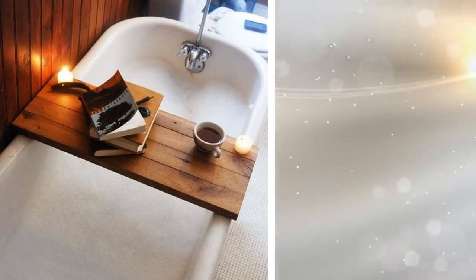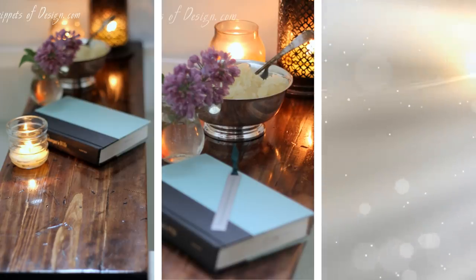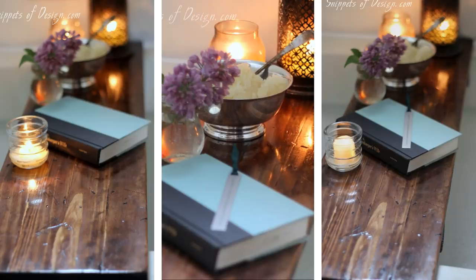12. Introduce A More Relaxing Tub Using A Bathtub Caddy. It seems adding a caddy makes any space more comfortable. Just stage the caddy with everything you need, from luxurious soaps to shampoo. You could even place a glass and a bottle of wine there if you want.